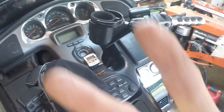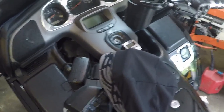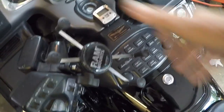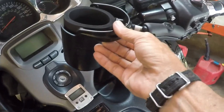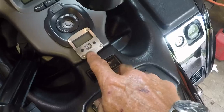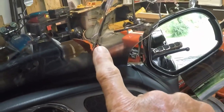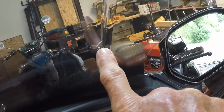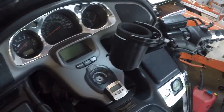I have added two things to it: the RAM Mount X-Grip cell phone holder and the RAM Mount cup holder. Notice down here — it has a tire pressure gauge. This tire pressure gauge was mounted right here, but the bracket came up and made contact with the windshield whenever you would turn the handlebars to lock them in place.